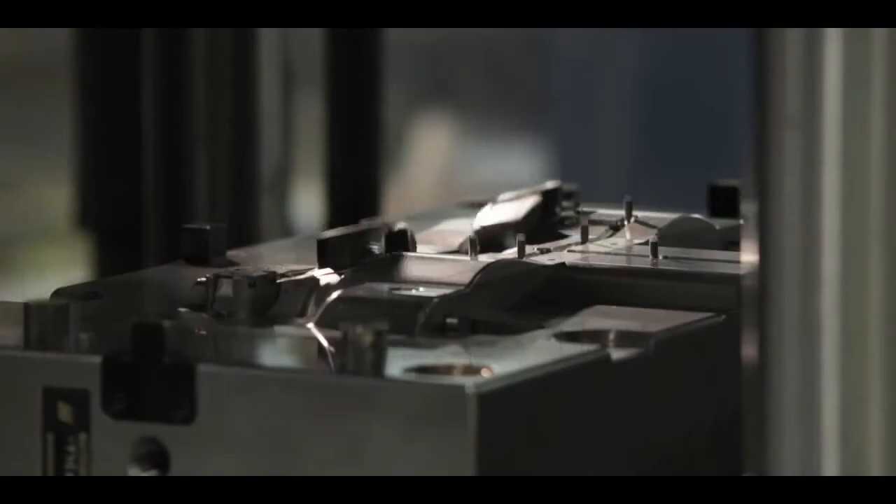Jim wanted these frames to be the ultimate, so aesthetically they are beautiful, mechanically incredible. X-Metal allows us to design sculptural forms with aerospace tolerances and a crazy strength-to-weight ratio.